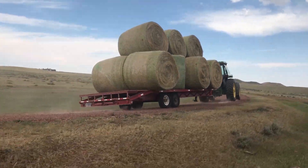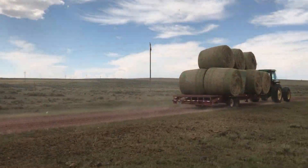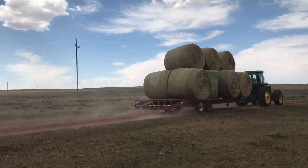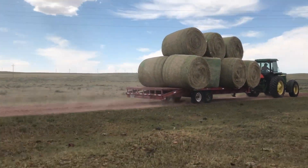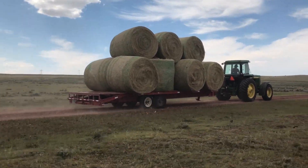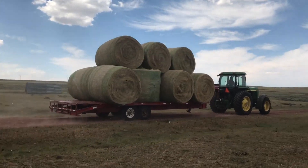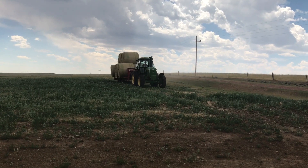Once the trailer is loaded, it's down the road to the hay yard. We have multiple hay yards, mostly for insurance purposes — they don't want you to have your entire stock of winter feed in one spot, which makes sense. If there's a fire, you could lose tens of thousands of dollars of hay, but you would also lose the ability to feed your cows anything until you get that hay replaced.